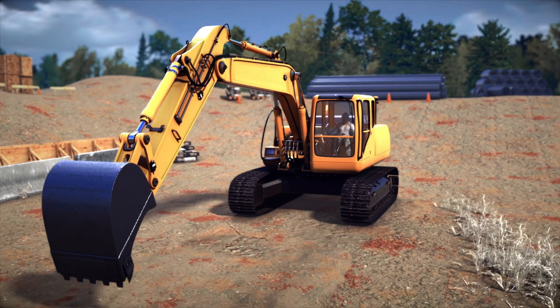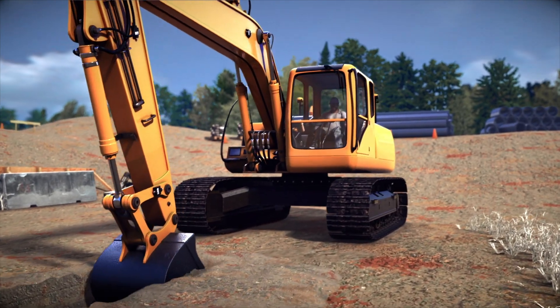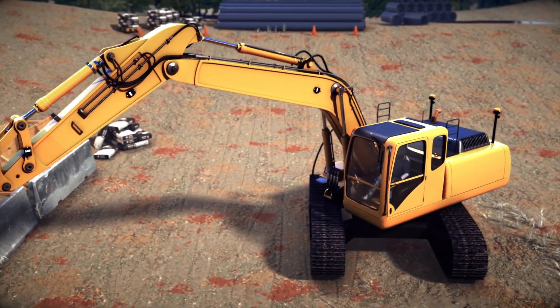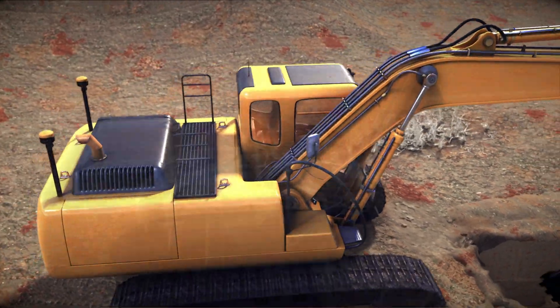The X53X Automatic Excavator Control System by TOPCON gives the operator perfect results at the touch of a button with less effort and required level of expertise. Improved accuracy and essentially the complete elimination of over-digging has productivity and economic advantages.